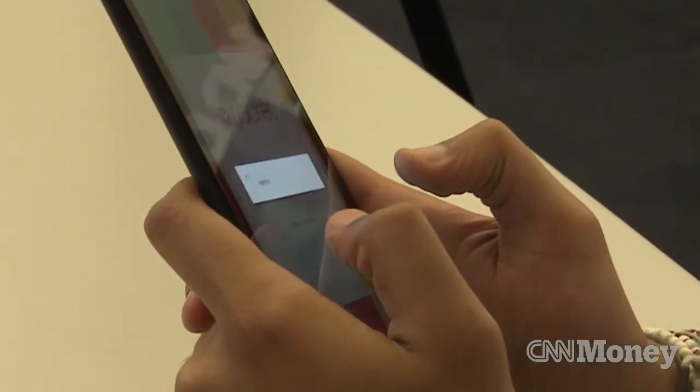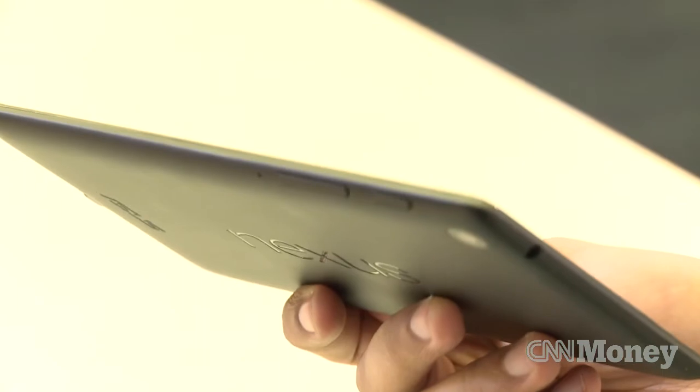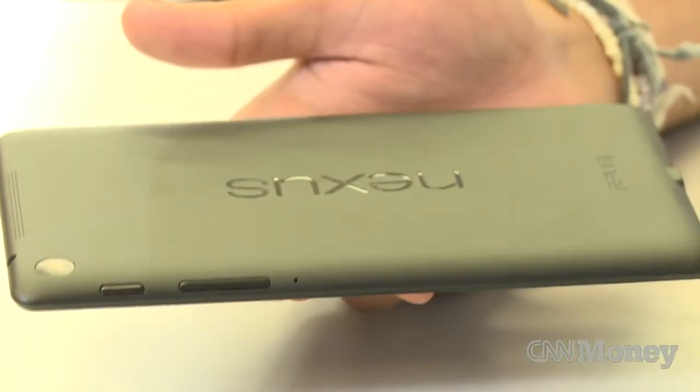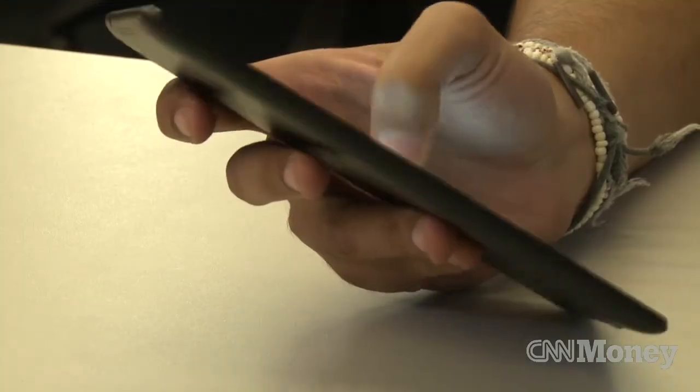The most noticeable improvement comes in the form of its redesigned hardware, which is thinner, slimmer, and lighter, which makes it easier to handle with one hand and generally take on the go — sometimes to a detriment though if you're trying to use it as an e-reader. But overall, the new hardware is much better than last year's design.